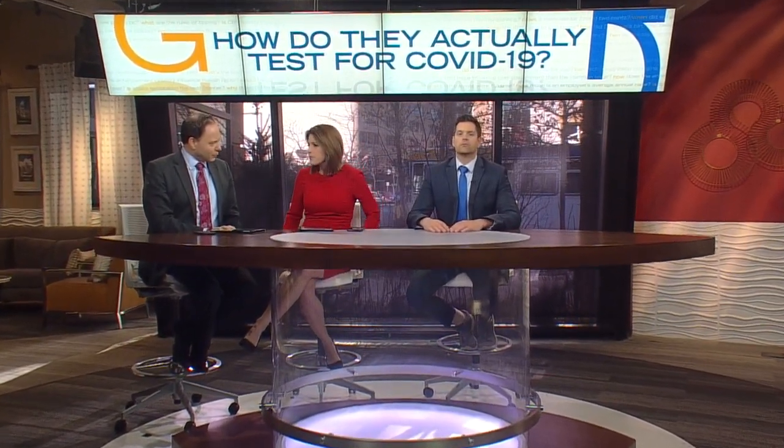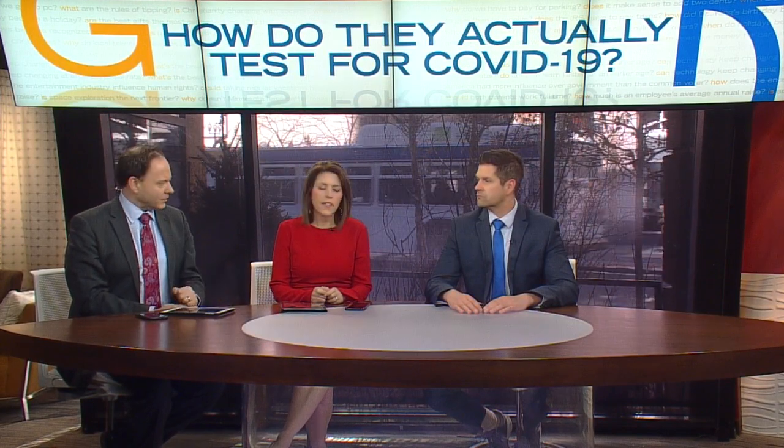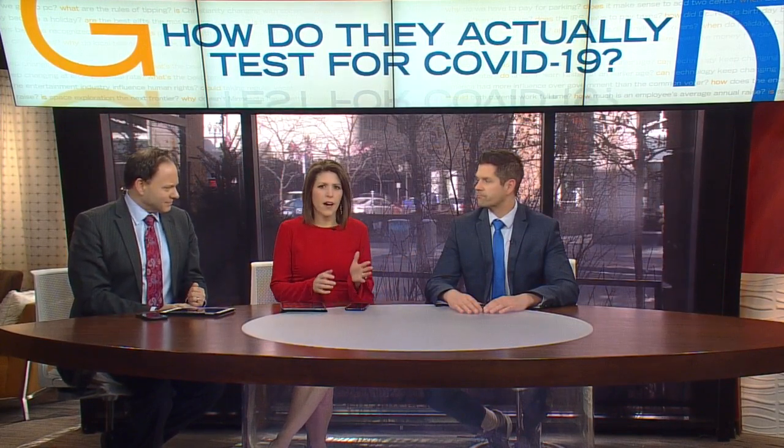You got a very rare and fascinating look in the lab to show us how they test for COVID-19. Because there's only one place right now in Minnesota that can do that — it's the State Health Lab in downtown St. Paul. This lab has been up and running for years; they test for flu, norovirus, rabies, and they have various biosecurity levels.